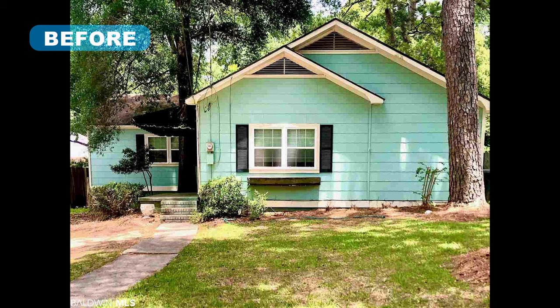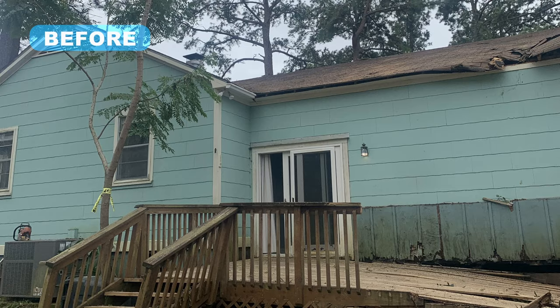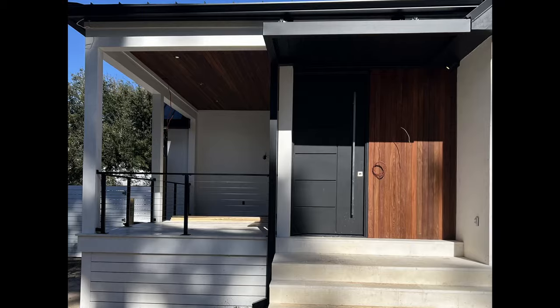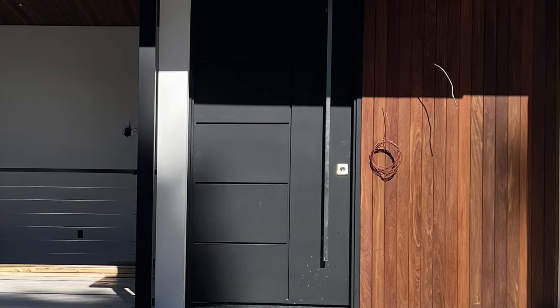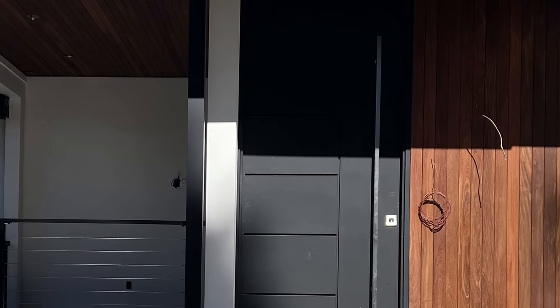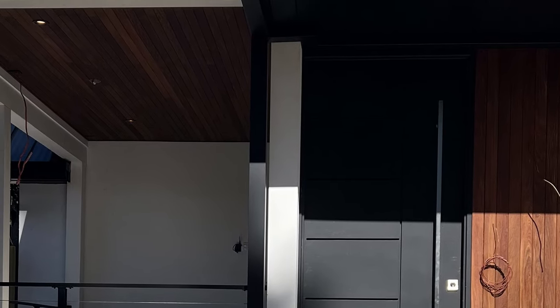Sitting just three blocks from Mobile Bay, this historic cottage was already in need of a renovation. Then came Hurricane Sally in 2020, which rendered the home uninhabitable for several years. The goal for this project became creating a new structure while salvaging and reusing as much of the original house as possible. A new front porch addition was built with a custom steel front door. Ipe siding in a Brazilian walnut was installed vertically on either side of the door and on the ceiling of the front porch to give a warm contrast to the white stucco and black contemporary windows and doors.